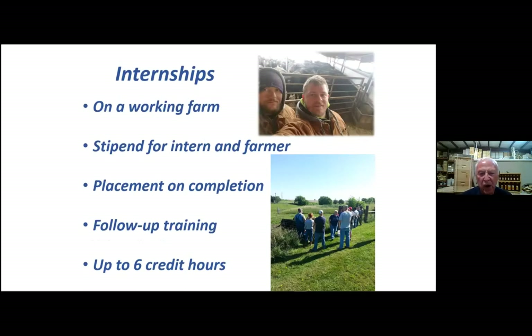Two young sergeants on the top were on a cattle farm for a year. The one on the left stayed to take the farm over — worked out a transfer deal with the owner. The other is now farming in Missouri on a cattle farm. Once they know exactly what they want to do, they go out and work on a farm with a farmer. We try to place them on a farm that's in the last generation. We pay a stipend to both the intern and the farmer, and we give them credit for that.